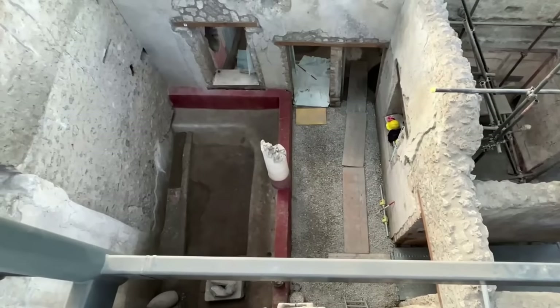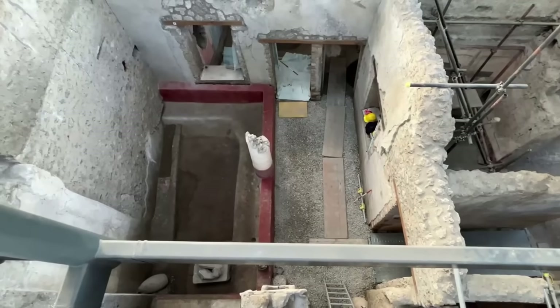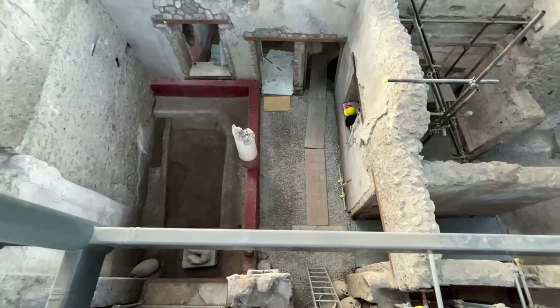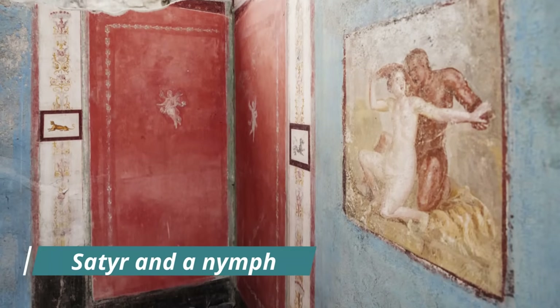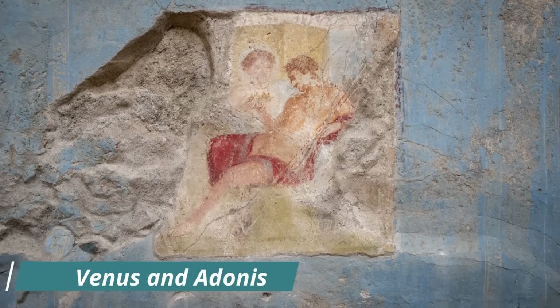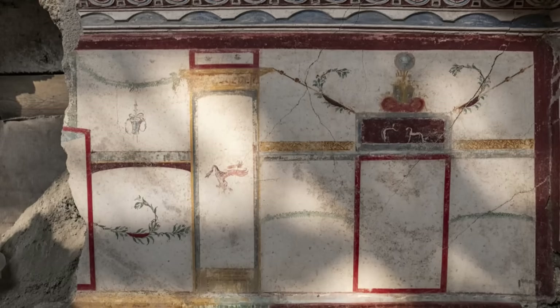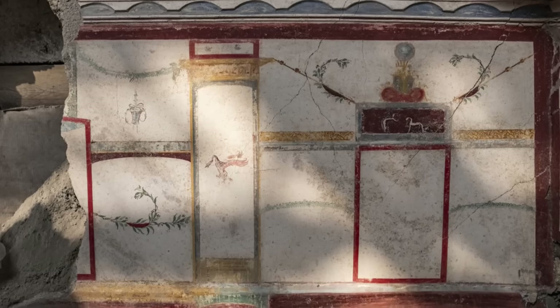But Phaedra and Hippolytus are not the only figures gracing these walls. Beyond this central fresco, the room's walls reveal other mythological depictions: a symplegma, or embrace, between a satyr and a nymph; an image of a divine couple thought to be Venus and Adonis; and a fragmentary, damaged scene likely representing the judgement of Paris, a legendary event that set the stage for the Trojan War.